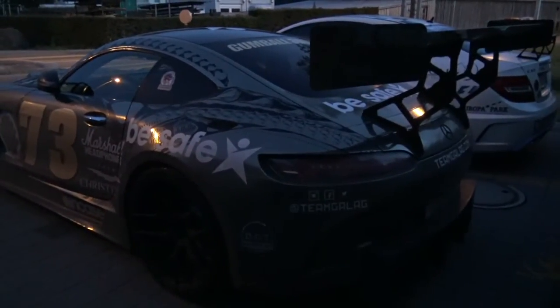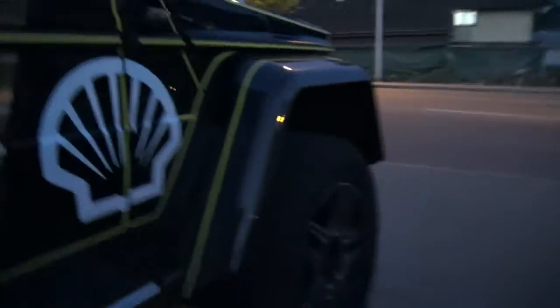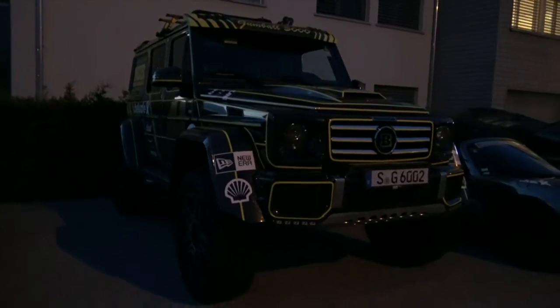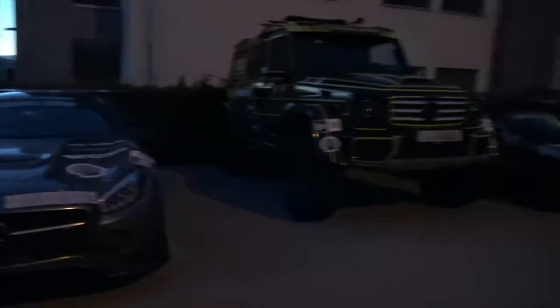It's getting dark now but this wing is so cool. Massive. And the Brabus G-Class — so high compared to the others.